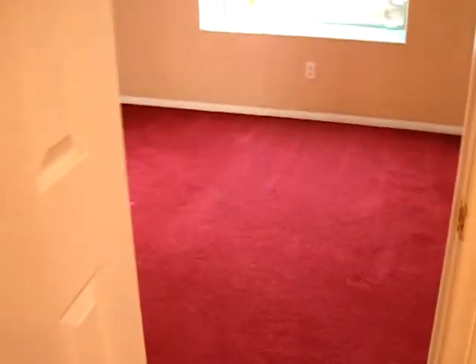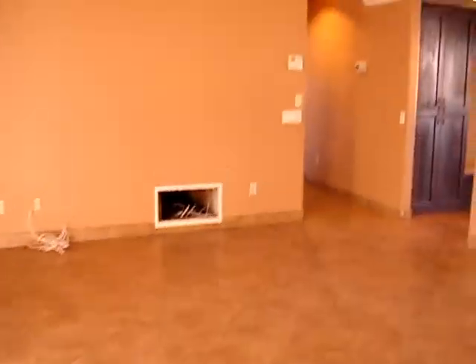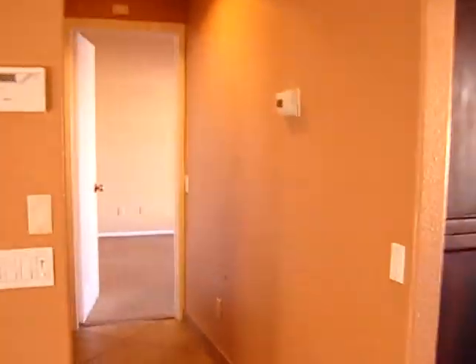It has a shower. And this is the other room — room number two. 10-foot high ceiling, with a closet.